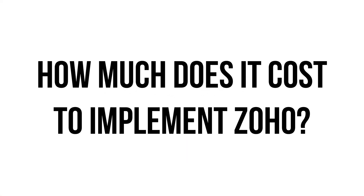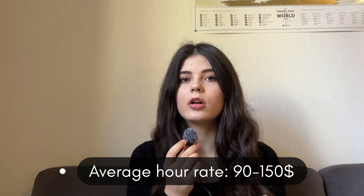How much does Zoho implementation cost? It depends on the Zoho partner you choose. The average hourly rate on the market is about $100 to $150, and it can go up to $200. We have a slightly lower hourly rate because most of our team is located in Ukraine, where we have lower taxes for IT specialists, so we can provide high-quality service with a talented team at a lower rate.